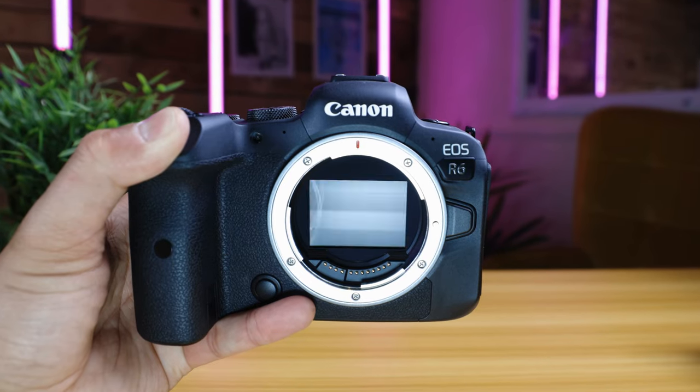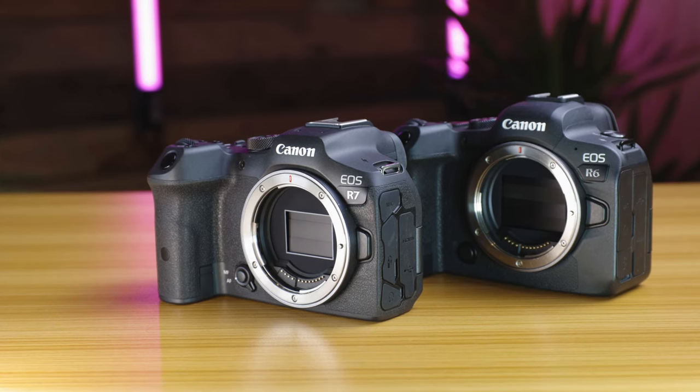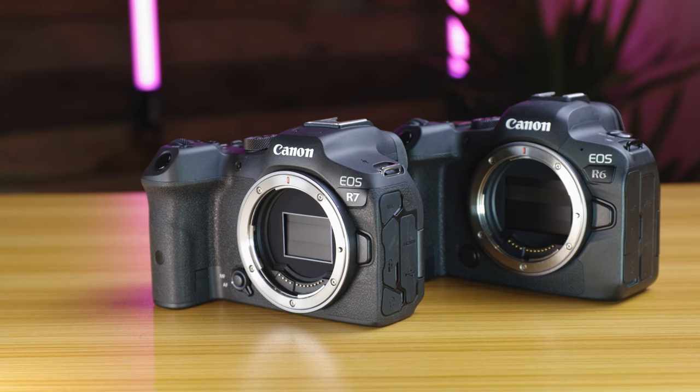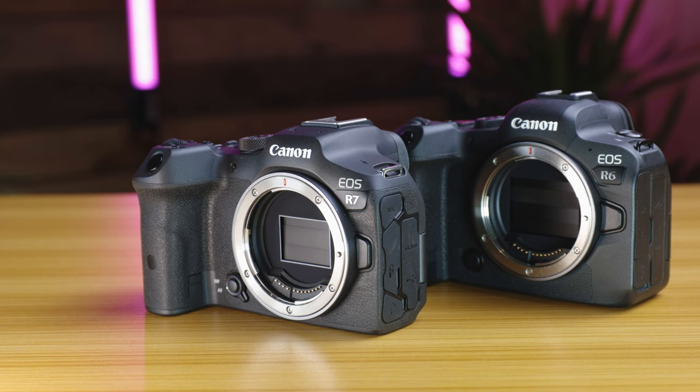Now let's talk about speed. The R7 boasts a faster continuous shooting speed reaching up to 15 frames per second and even 30 frames per second with the electronic shutter. However, the highest fps of the R7 is affected by excessive rolling shutter. On the other hand, the R6 may have a slightly slower continuous shooting speed but compensates with a better buffer capacity — if you shoot in RAW, by the time you've hit the max buffer the R7 would have shot 51 RAW files compared to 240 RAW files for the R6.